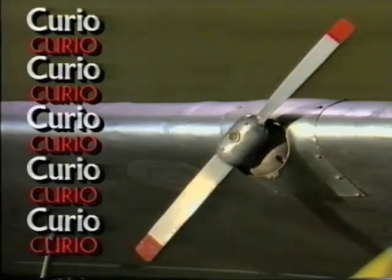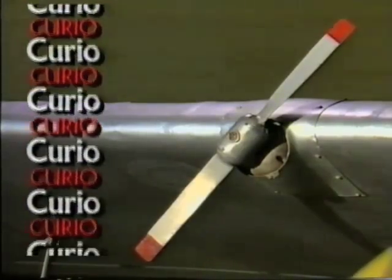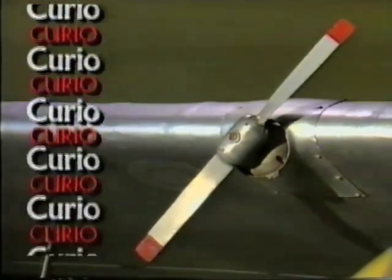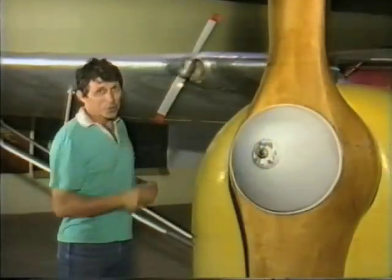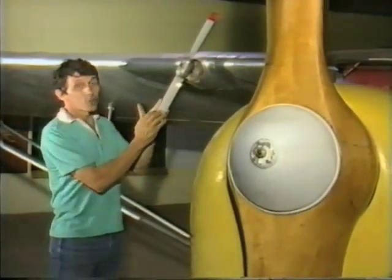It's a propeller on an old-fashioned aeroplane, but it doesn't propel the plane — what does it do? That wooden propeller is the one that pushes the plane forward. This small metal propeller has a very different function.